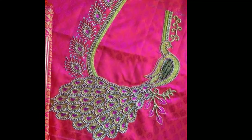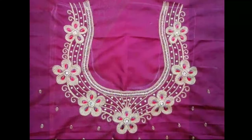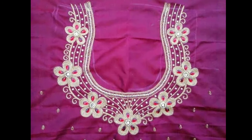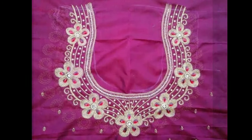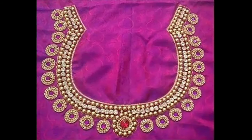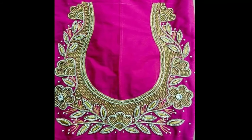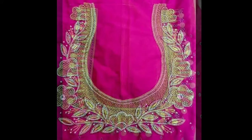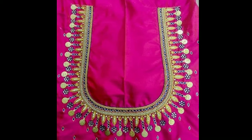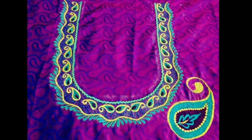If you have an upcoming wedding in the family or you are a bride-to-be, then you should totally consider a muggamwork blouse pattern for your drop-dead gorgeous look. Muggamwork is highly preferred with patu sarees because these embellishments beautifully complement the black silk fabric, giving the desired output for your ethnic ensemble. These beautiful designs have been collected from various websites for the purpose of showcasing them all in one platform.